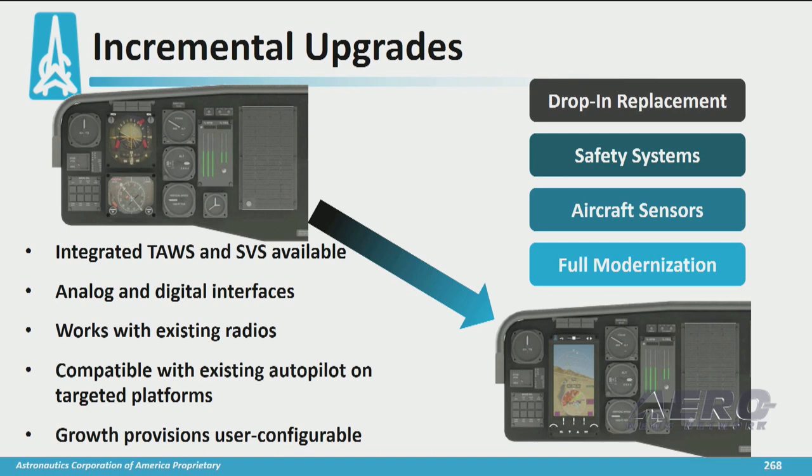It is designed to be a drop-in replacement. We are sizing it to fit into the instrument panel where those legacy 5-inch attitude and horizontal situation indicators sit, without changing the instrument panel. It also includes legacy analog interfaces so that you don't have to change out your radios or your present avionic systems.